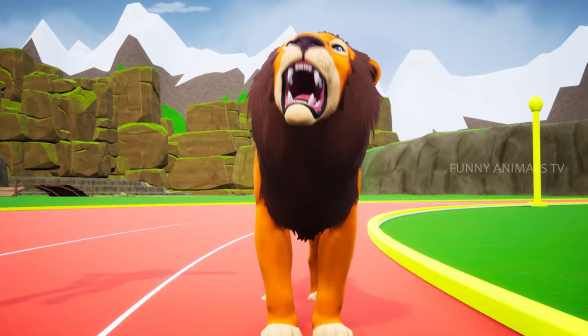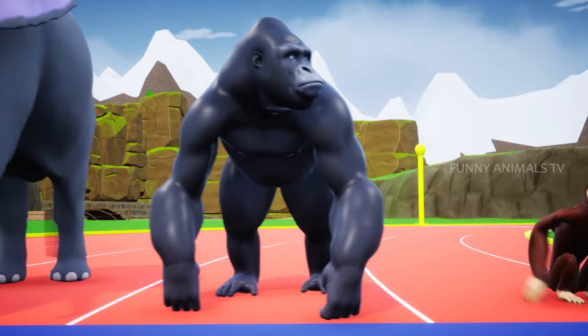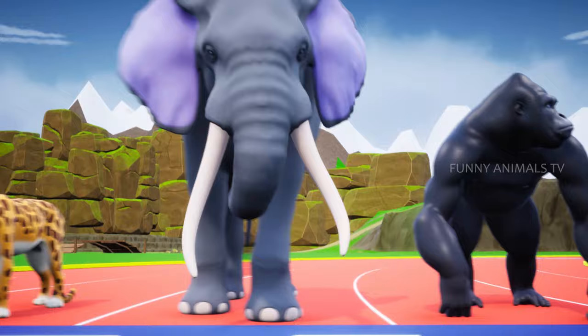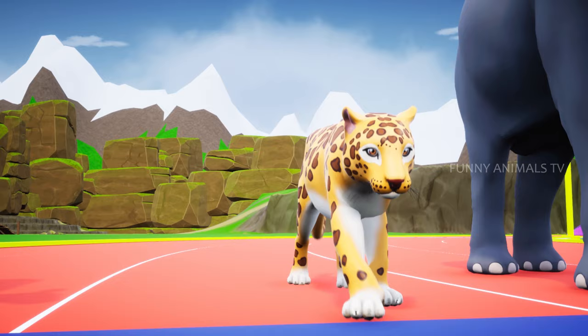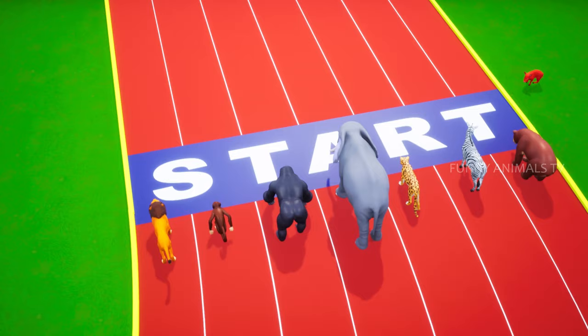On the start, from right to left, we have Mr. Lion, Mr. Monkey, Mr. Gorilla, Mr. Elephant, Mr. Leopard, Mr. Zebra, and Mr. Bear. Looks like all our animals are ready for the race.